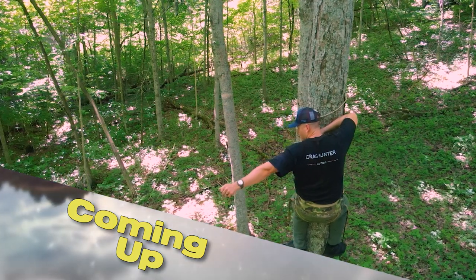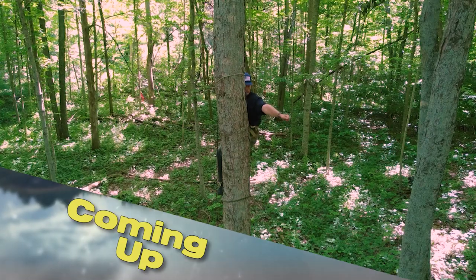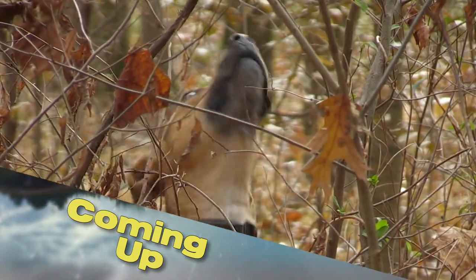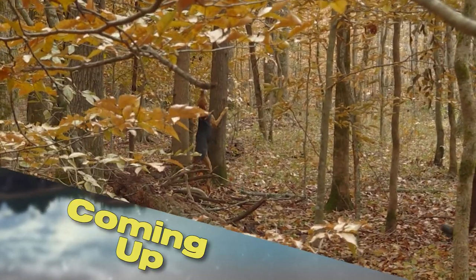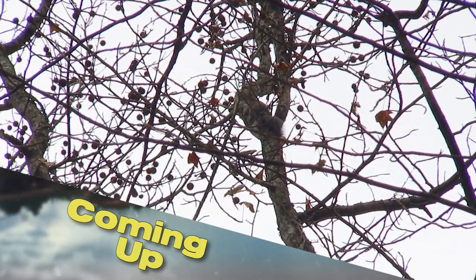I can shoot here, I can come out on the stick, shoot over here — then we're going to take to the woods for some squirrel hunting. It's all next on Kentucky Afield.